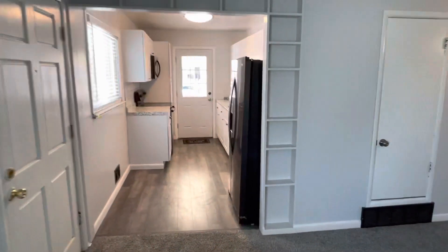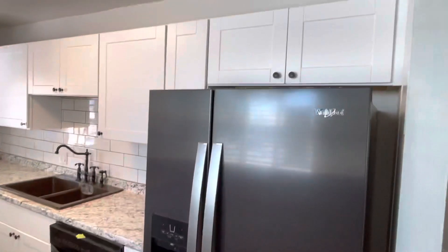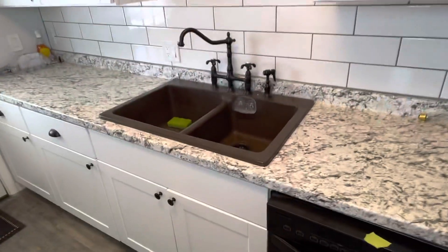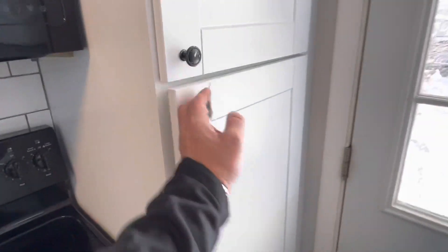To our left is the kitchen area. Nice vinyl plank flooring, all-new cabinetry, nice backsplash, and good fixtures. On the other side, more storage area and a large pantry. There's also a door leading out to that carport and the backyard — we'll check that out in a second.